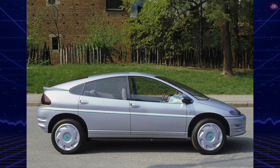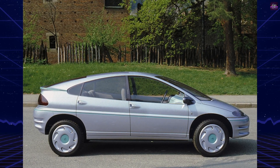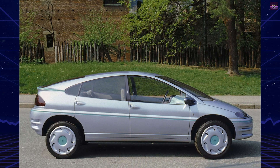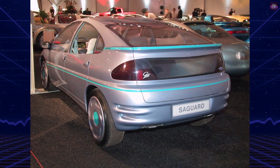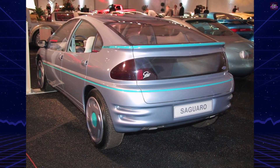The Saguaro is one of the few concept cars that Ford has ever sold to private hands. The design and development costs for this project were in excess of one million dollars.